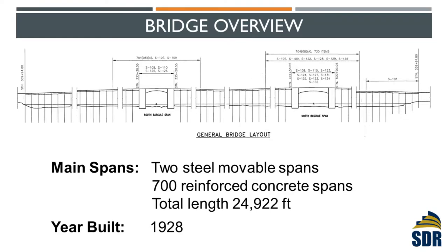At that time, there were no computers and no heavy equipment, but they built a bridge that has lasted nearly 100 years and survived all the major disasters. So there's got to be something we can learn from them. This bridge has two steel movable spans and 700 concrete spans, with a total length of about 4.7 miles. At the time it was built in 1928, it was the longest concrete bridge in the entire world.